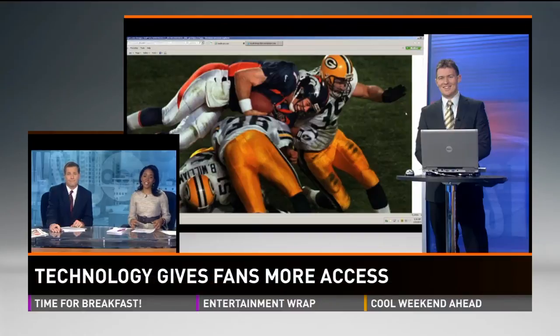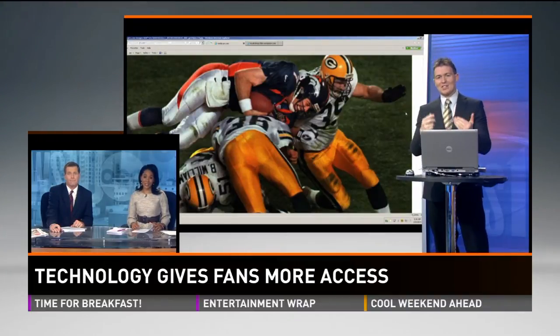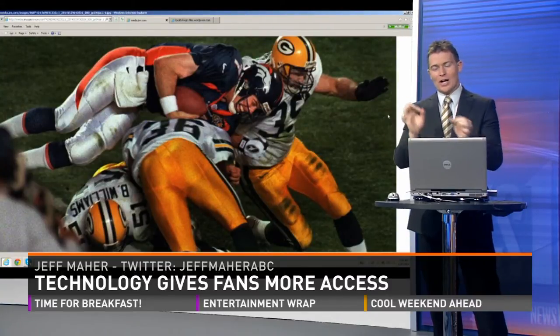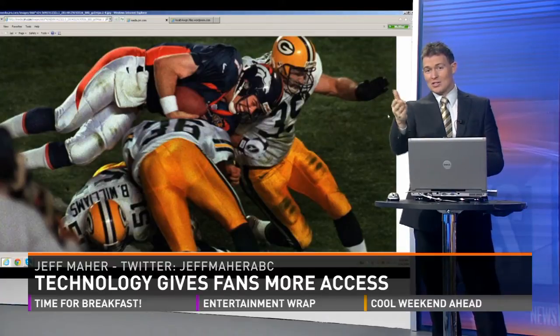Jeff is here in studio with us with more on this. It is pretty cool — look at how fast it's progressed. The last time the Denver Broncos were in the Super Bowl was when they won back-to-back championships in 1998 and 1999. You fast forward to now, and this is the kind of stuff that you see.